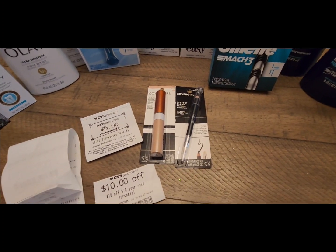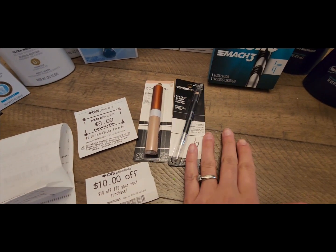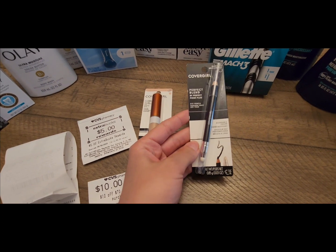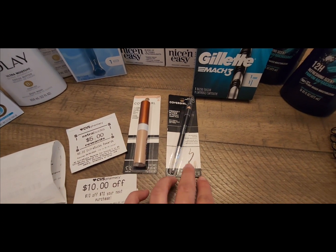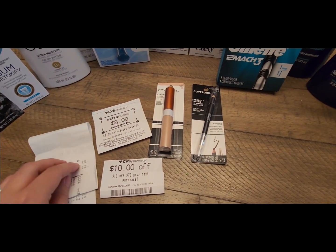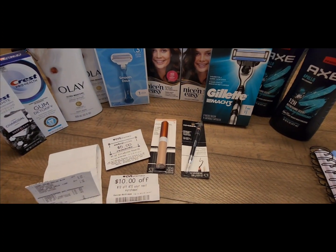Another thing I wanted to let you guys know — you can always print out coupons from the coupons.com website if you only wanted to do, like, the eye pencils. But I ran out of ink, so I was only working with digital coupons today. I'm just really excited how I was able to save so much money for all these products.